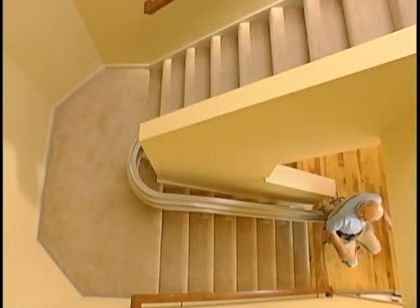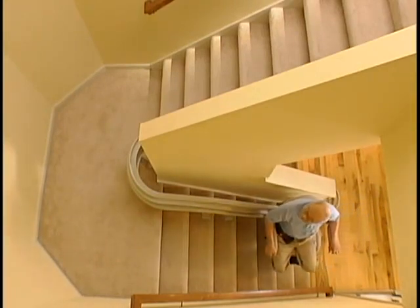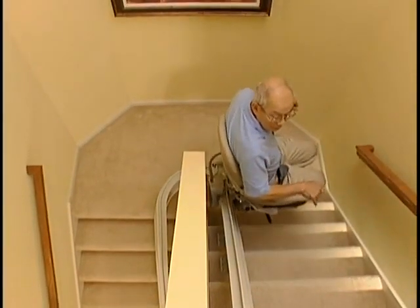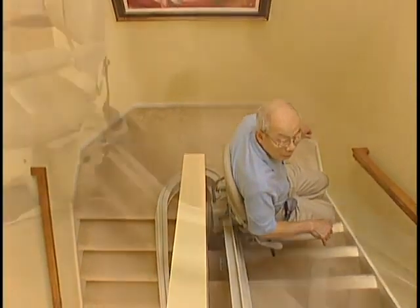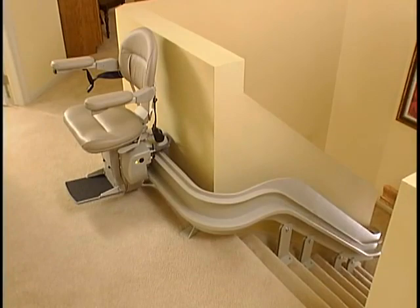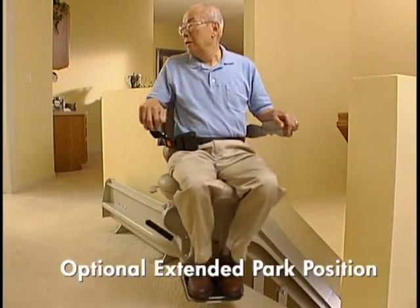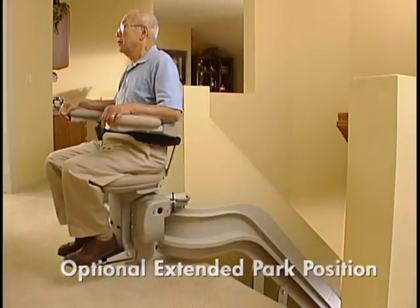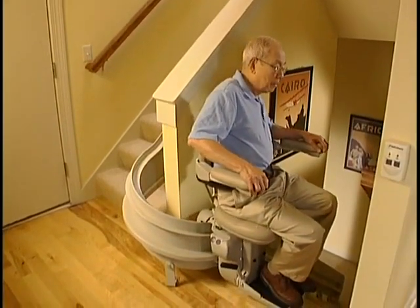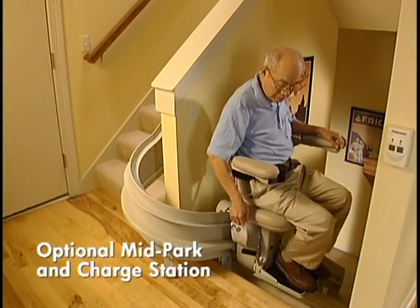The Elektra Ride 3 is a marvelous product, not only because it allows you to master your curved staircase again — no matter the size and number of turns — but because it allows you to customize its operation with those options that are important to you. Many people prefer to have the unit's carriage and chair completely off the stairway when not in use. For them, Bruno provides the option of an extended park position at the top and/or bottom of the staircase. In addition, for those staircases which have a landing between the top and bottom, the Elektra Ride 3 offers an optional mid-park and charge station.